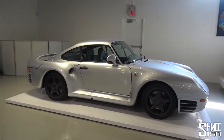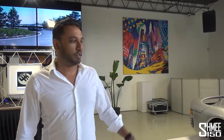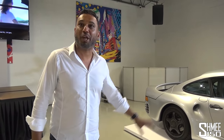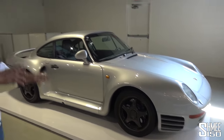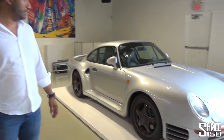Then we've got the 959 with black wheels. This is another 959 with only 5,000 miles on it — completely original down to the brakes. The rotors and original brakes are exactly as they came from the factory. We don't drive this car. It has sports seats, which are very rare in this model, and it's had two owners. A real pride possession and collection piece.